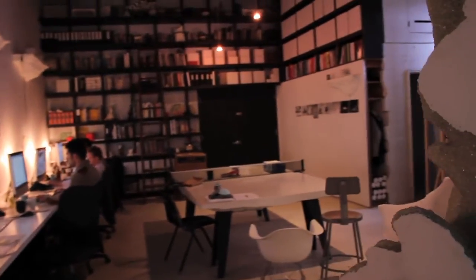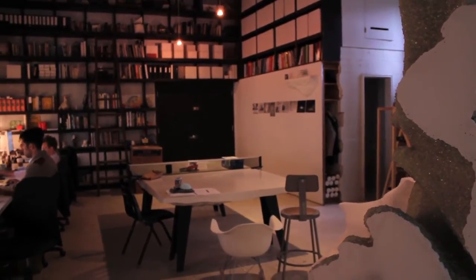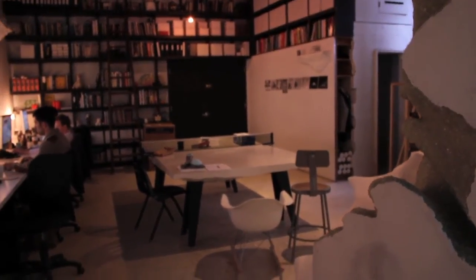Our custom white regulation size ping-pong table, and everyone hard at work.